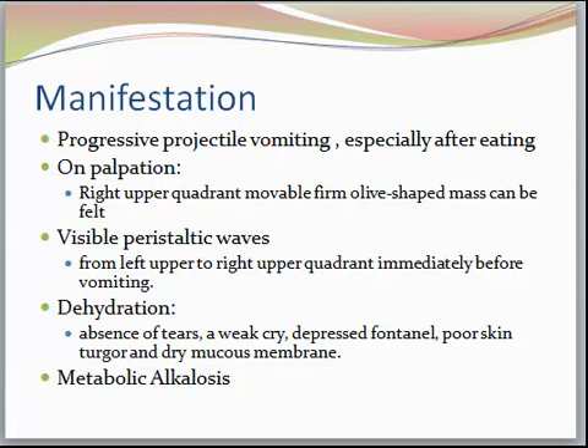Usually they come into the hospital diagnosed with failure to thrive (FTT), and we need to find out exactly what's going on. They may not have put on the expected one to two pounds per week. They are very irritable and very hungry — almost like a cardiac baby. The hallmark sign of this disorder is that projectile vomiting.